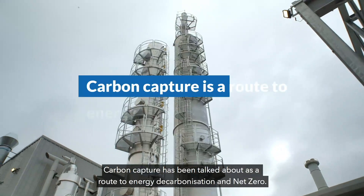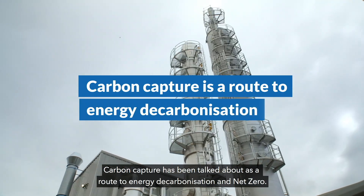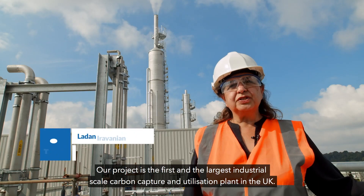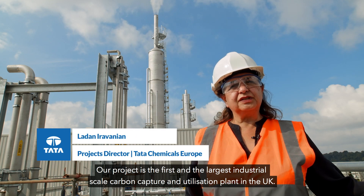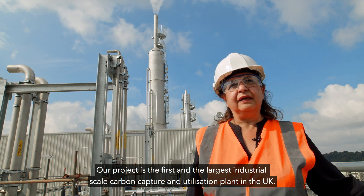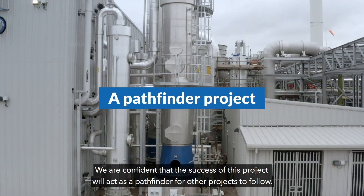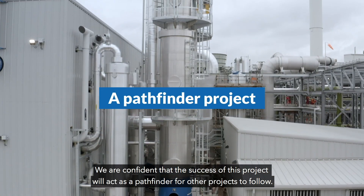Carbon capture has been talked about as a route to energy decarbonisation and net zero. Our project is the first and the largest industrial scale carbon capture and utilisation plant in the UK. We're confident that the success of this project will act as a pathfinder for other projects to follow.